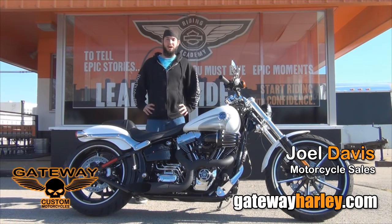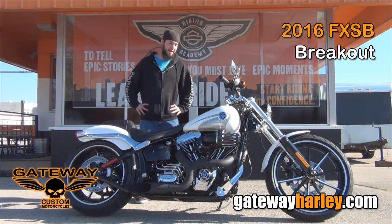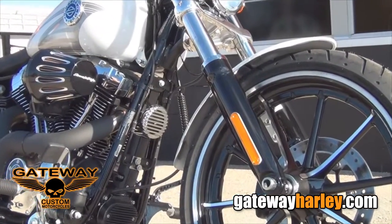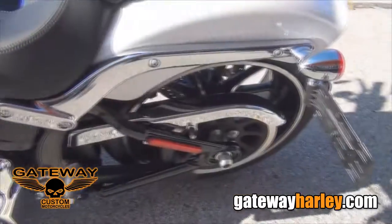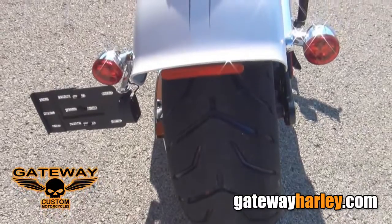Hey guys, this is Joel with Gateway Harley-Davidson. Got another one of our custom build bikes. This is a 2016 Softail Breakout. This bike has a raked front end Pro Street chopper look. Comes in crushed ice pearl with a 240 series rear tire.